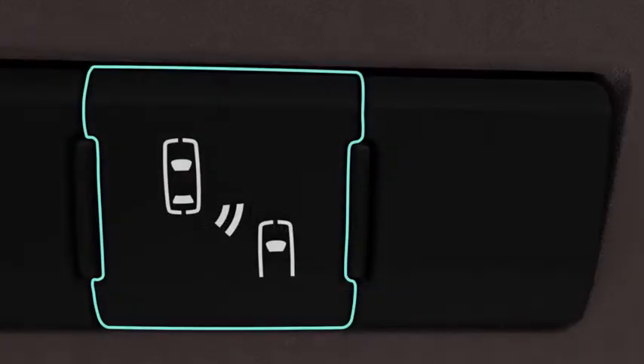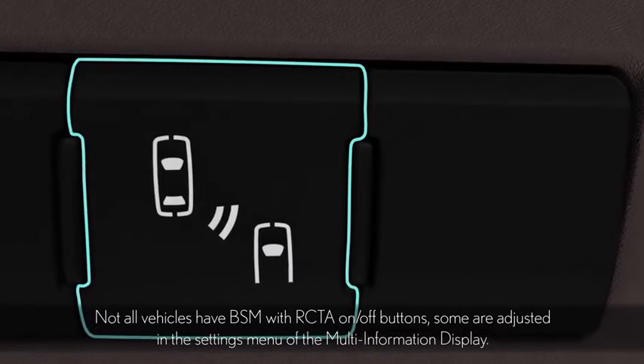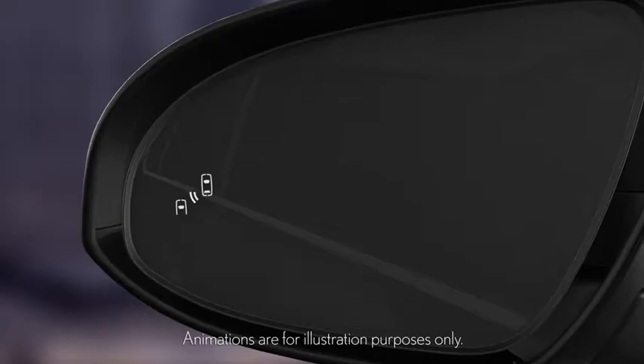Press the button to turn the Blind Spot Monitor on. It will illuminate and a buzzer will sound. Indicator lights in the outside mirrors will also come on for a few seconds as part of an initial system check.